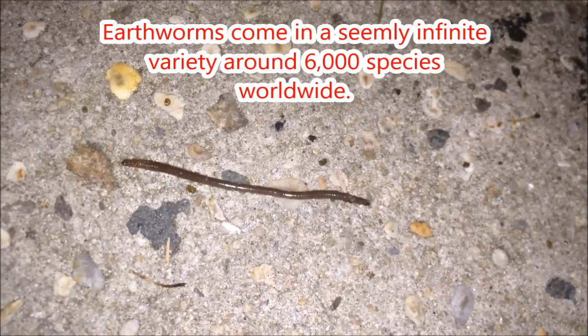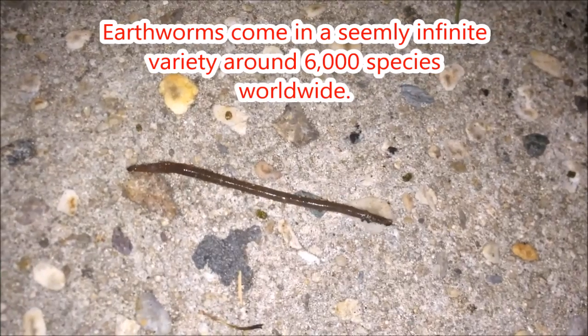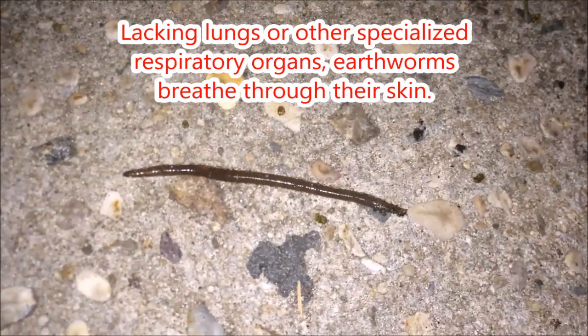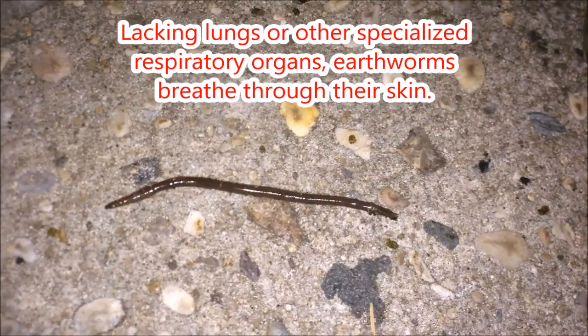Earthworms come in a seemingly infinite variety, around 6,000 species worldwide. Lacking lungs or other specialized respiratory organs, earthworms breathe through their skin.